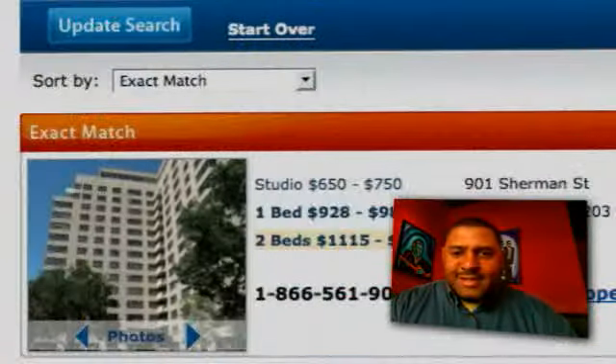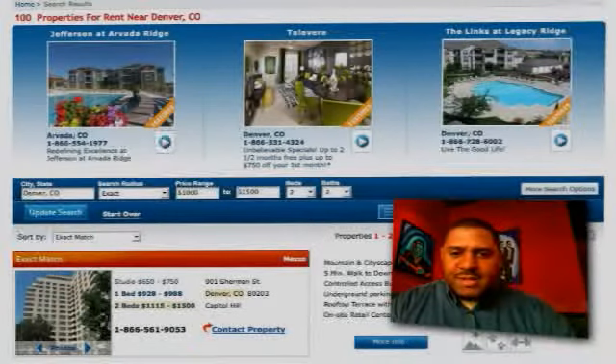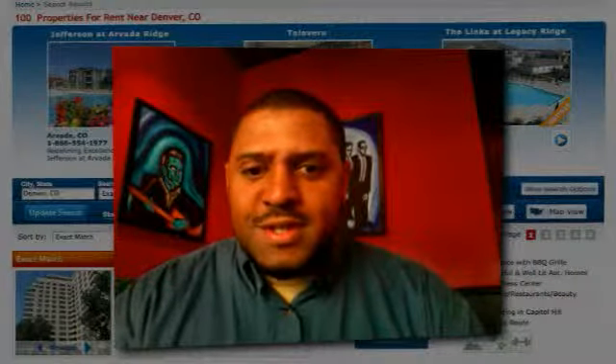I would definitely use the site. It's simple. It's easy. It has everything you need on the same page. You don't have to be a genius to use it.